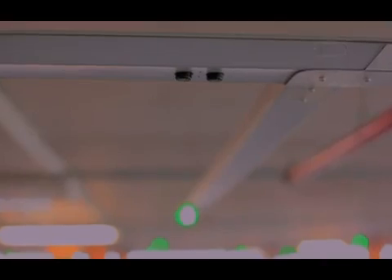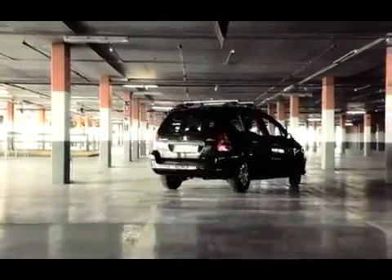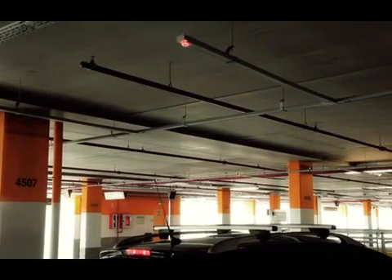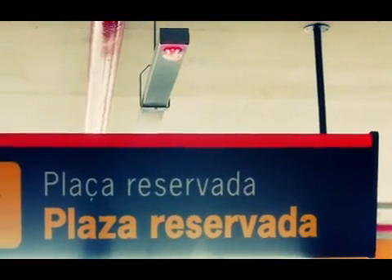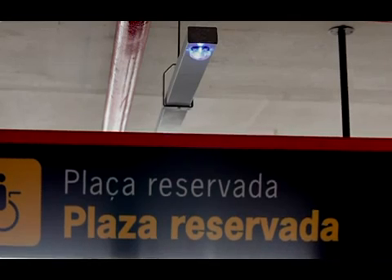Optima's advanced occupancy sensors detect vehicle presence via ultrasound technology. The LED indicators indicate the occupancy status of each space via colour coding: red if the space is occupied, green if the space is free, and blue if it is reserved for disabled drivers.